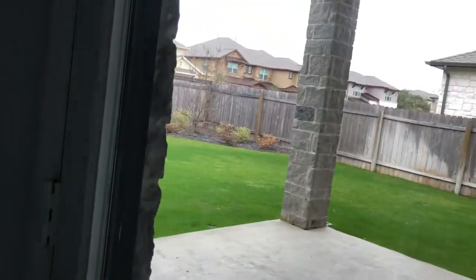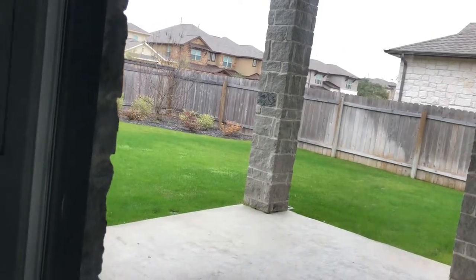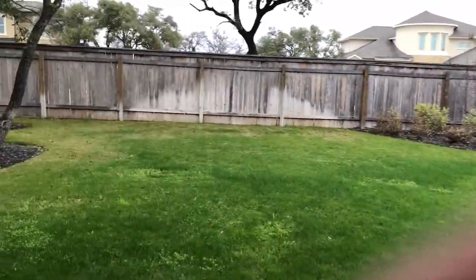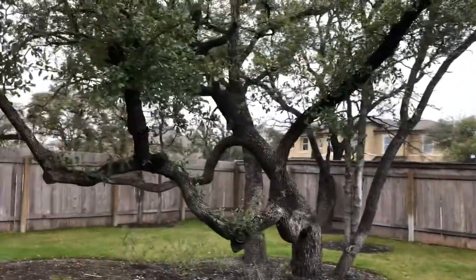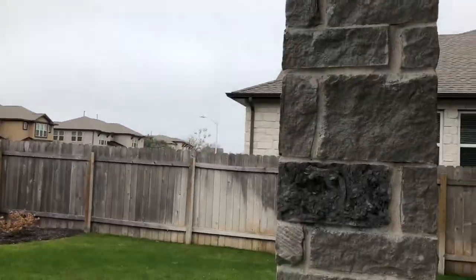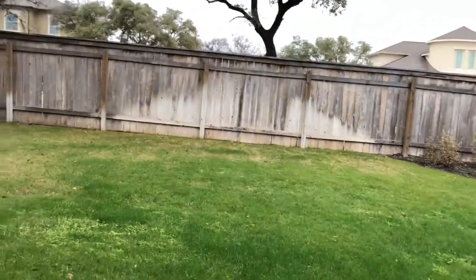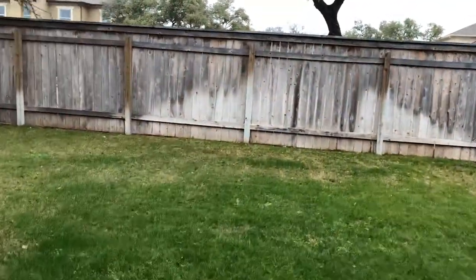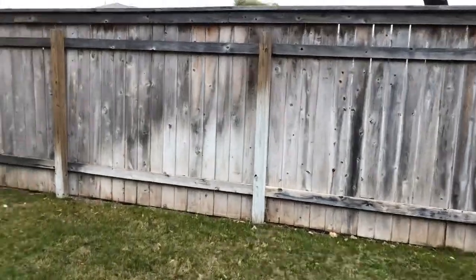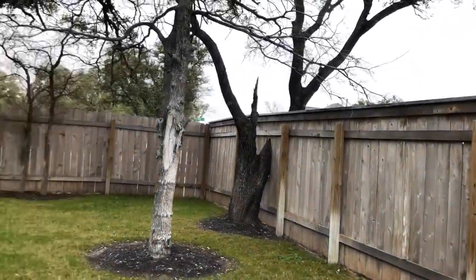Now I'm going to take you out to the yard. This doesn't back up to a greenbelt but it is a very pretty yard. We've got a covered patio - I love this grey stone - and of course these oak trees have a lot of character. I'm gonna walk out here so you can see the back of the house from the yard, but it feels very private to me. Look - they've got the tree going right to the fence.